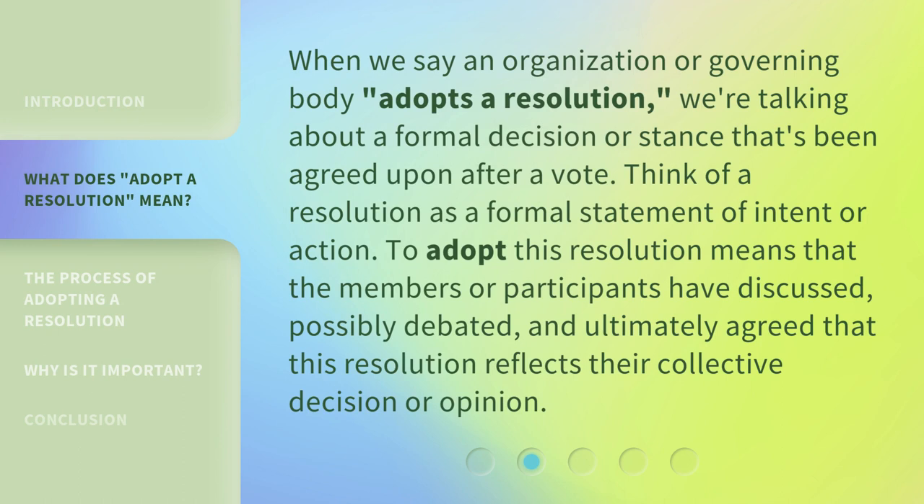When we say an organization or governing body adopts a resolution, we're talking about a formal decision or stance that's been agreed upon after a vote. Think of a resolution as a formal statement of intent or action. To adopt this resolution means that the members or participants have discussed, possibly debated, and ultimately agreed that this resolution reflects their collective decision or opinion.